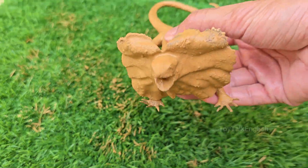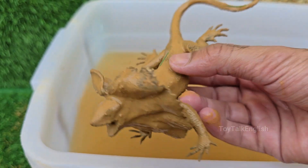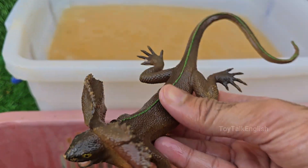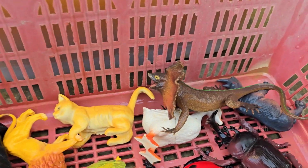The frilled-necked lizard is famous for its large, colorful frill around its neck that it spreads out when scared or showing off. It became famous worldwide after appearing on Australia's two-cent coin and in the movie Jurassic Park. Frilled-necked lizards are also excellent climbers.